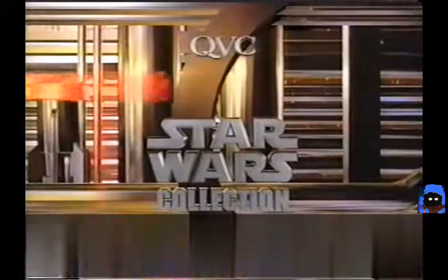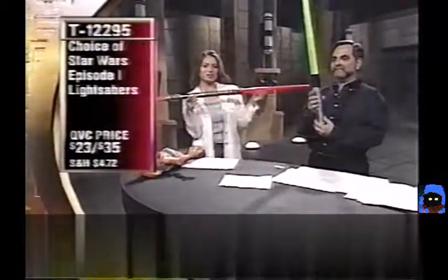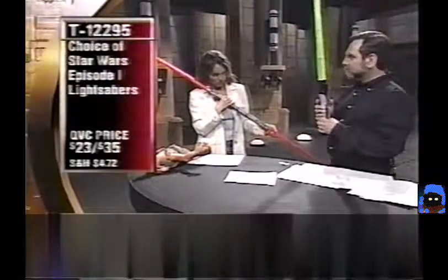The Star Wars Episode I lightsabers are shown. The Qui-Gon Jinn single green lightsaber is $23; the double-sided Darth Maul red lightsaber is $35. Item T12295. They make authentic sounds and light up when you hit something. The new lightsabers have almost a strobe effect on the lights — the studio dims lights to show the effect.